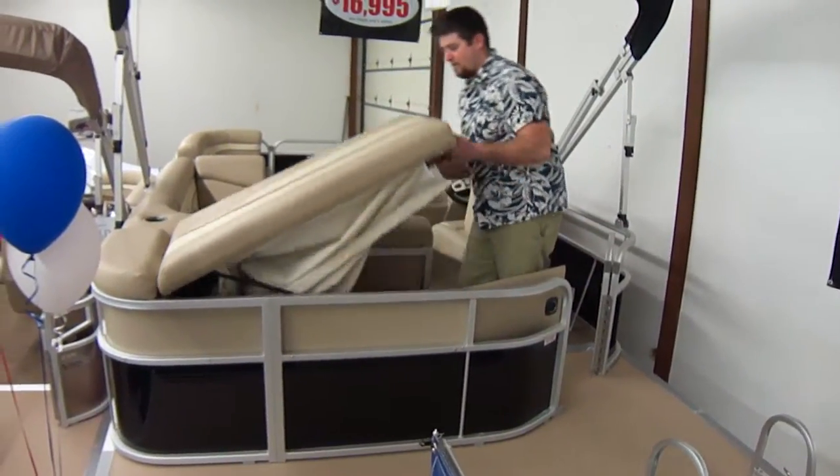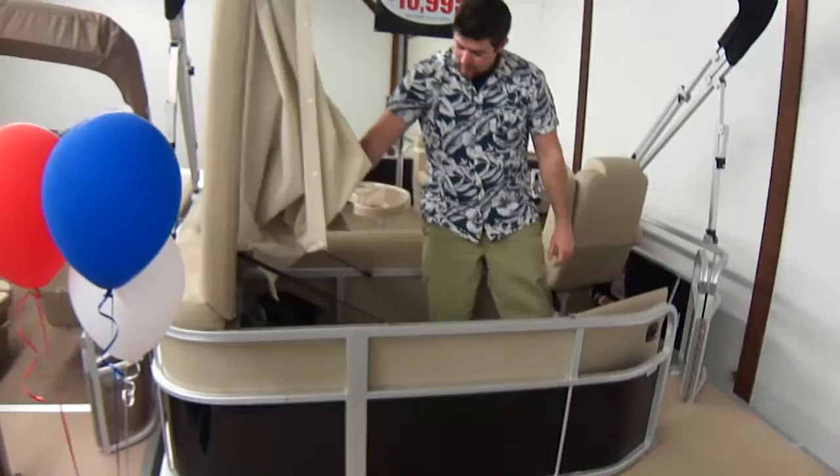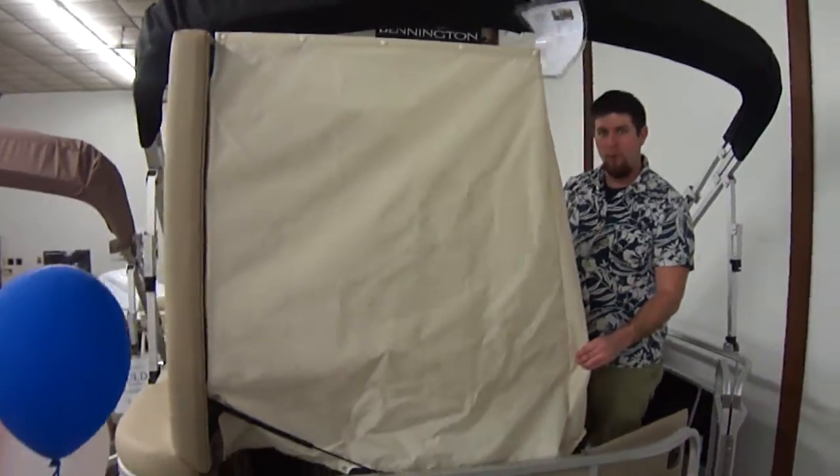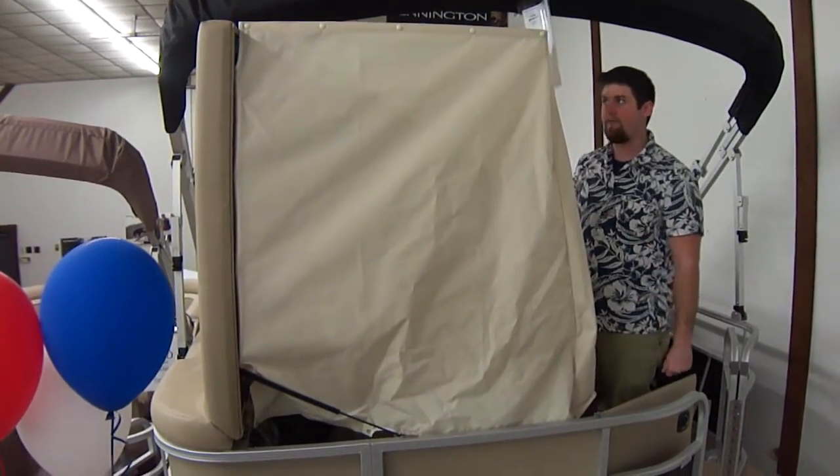This here is a nice spot. We order this in all our ordered boats. It's a changing room, or if you want to put a port-a-potty in there, it's great for that too.